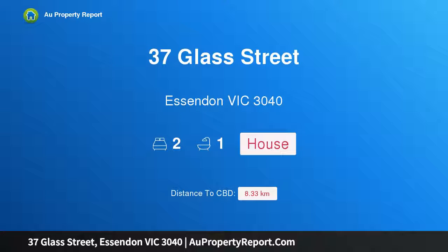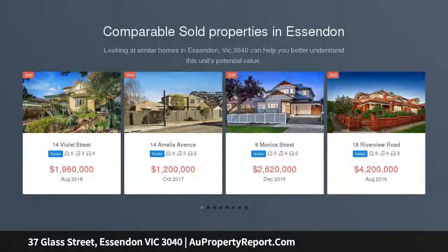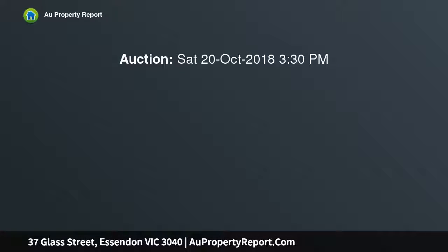I'm glad to introduce property 37 Glass Street, Hessenden, Victoria 3040 — an iconic corner store with presence and potential. A local landmark for the best part of 90 years, this shop front and residence, all on one title, offers an immediately rewarding investment opportunity along with outstanding scope to enhance and possibly expand in the future, STCA.